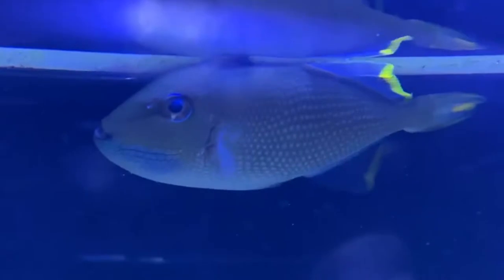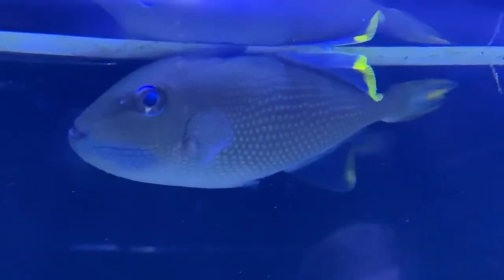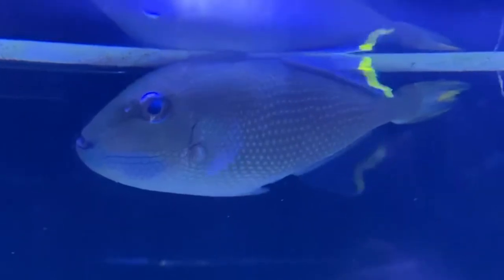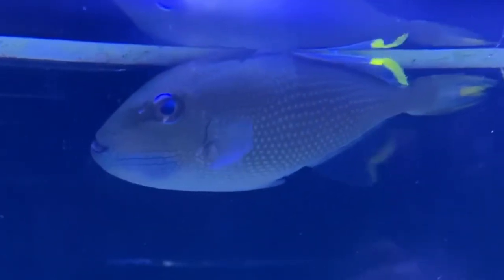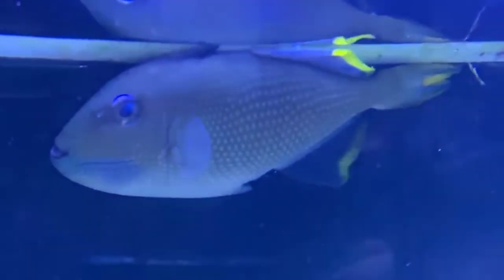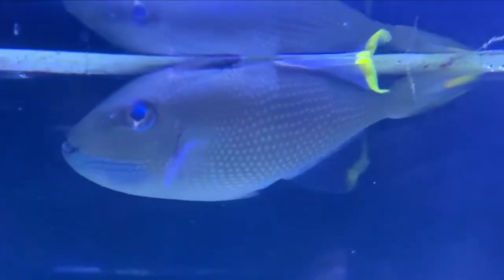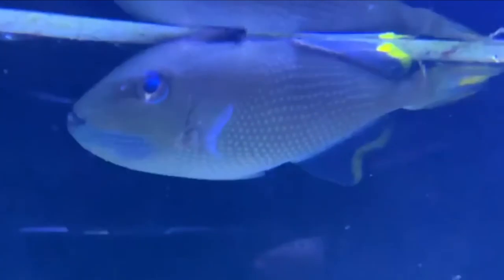First off, we've got a blue throat trigger. These guys are really, really crazy. Reef safe trigger fish, very peaceful, very passive. They may eat a few hermit crabs here and there, but if you keep them fed, it should be alright. They have a really beautiful blue lining on their jaw, which is really neat. Brings out a lot of color in the tank. Awesome fish to have in a reef system.